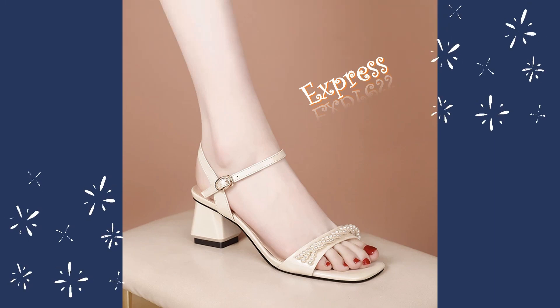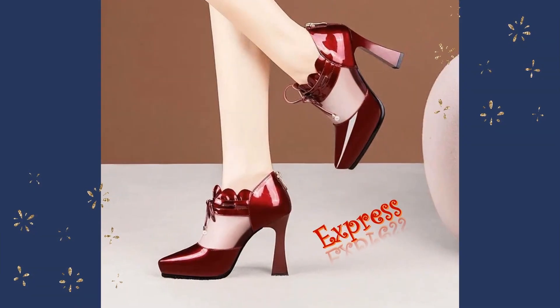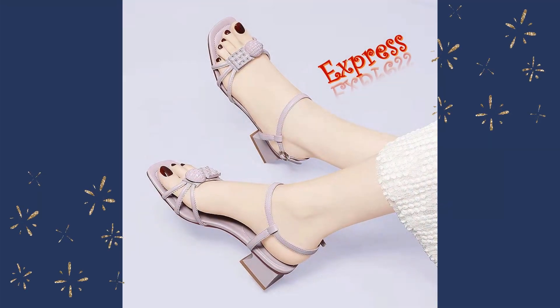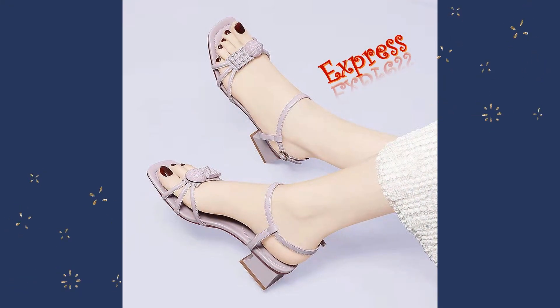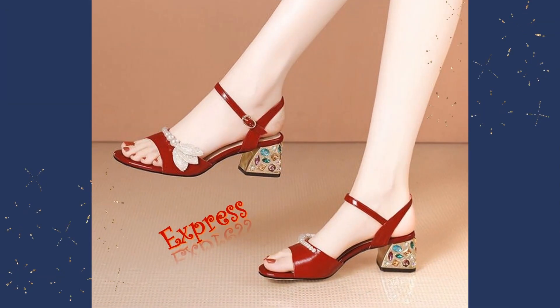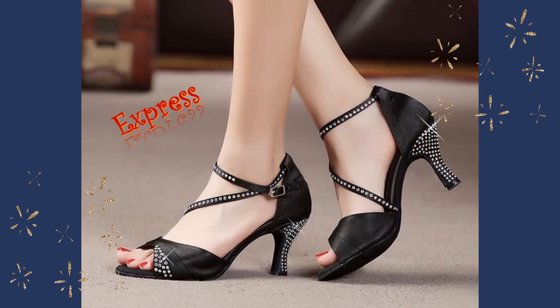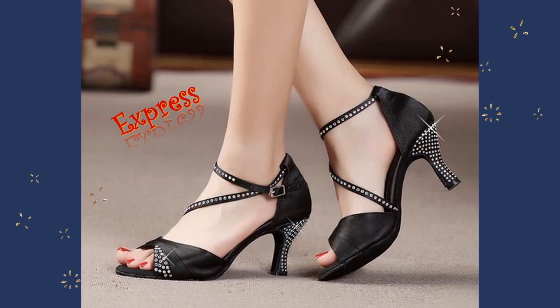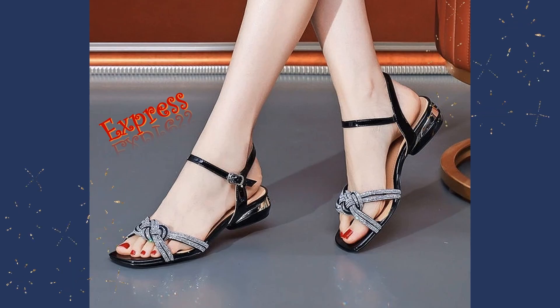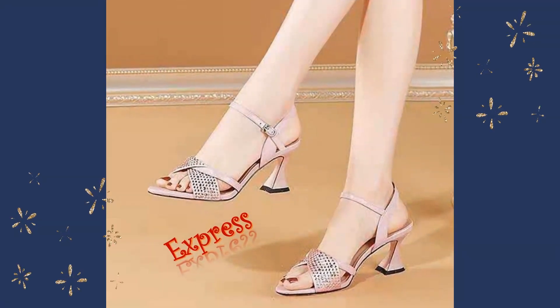Welcome to our showcase of stunning and elegant high-heel sandals for women and girls. Today, we're proud to present a collection of sandals that are sure to turn heads and make a statement wherever you go. Our collection features a variety of styles and designs, from classic stilettos to strappy sandals, all made with high-quality materials and expert craftsmanship.